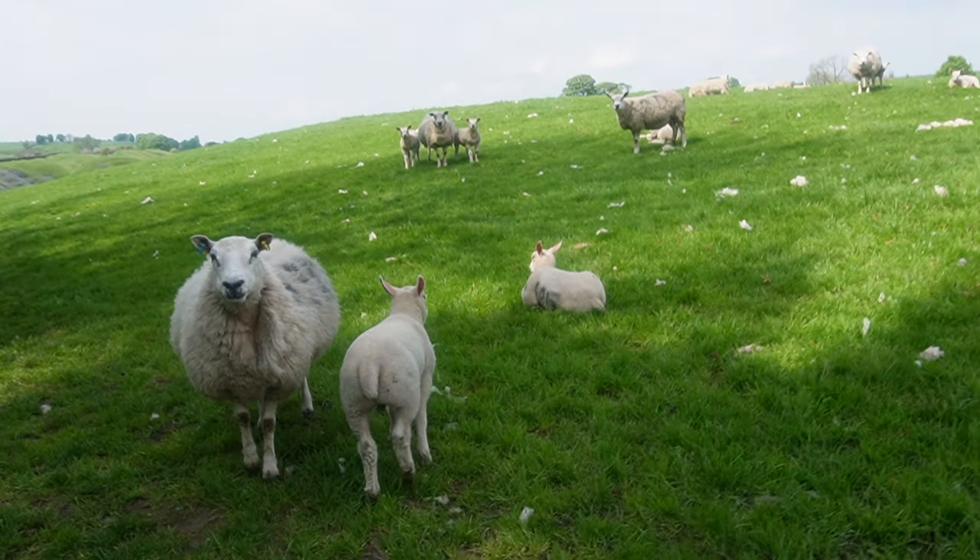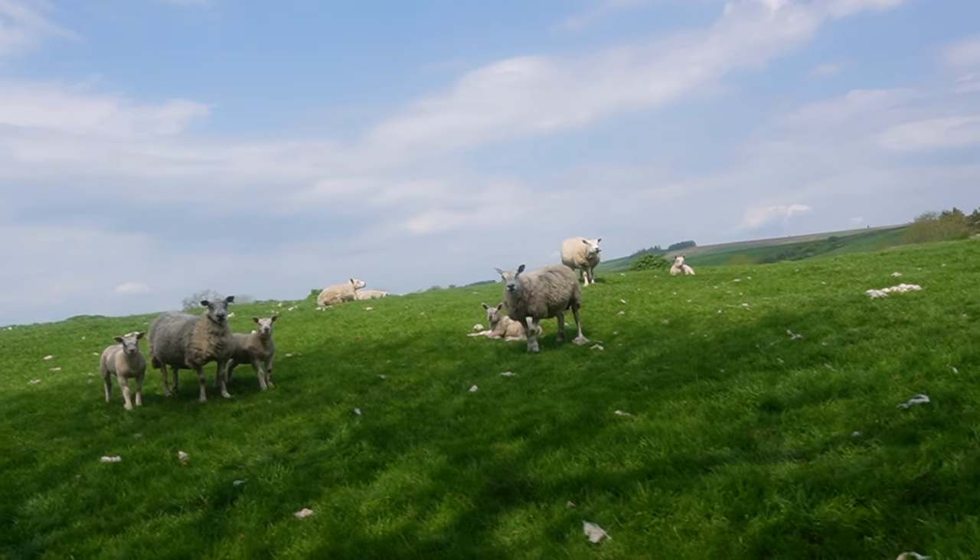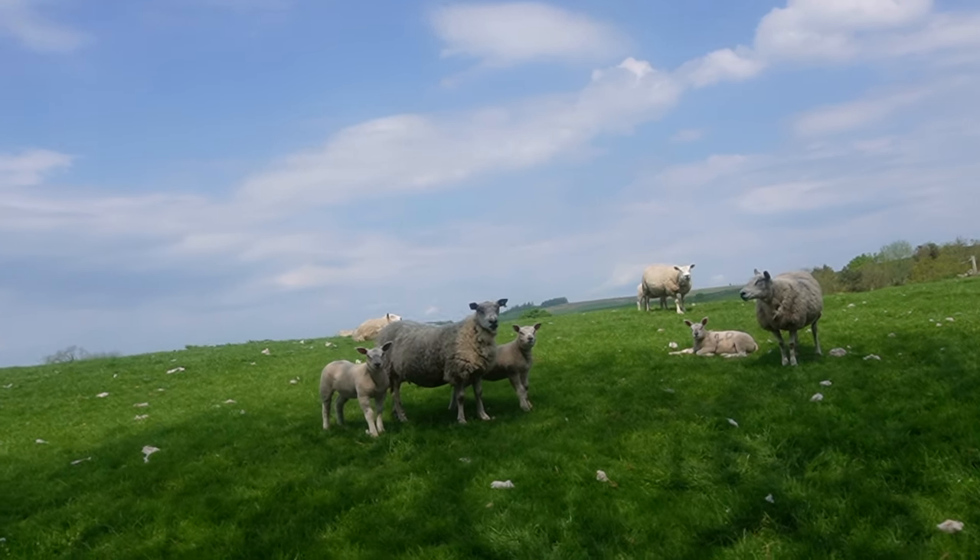We'll see baby sheep. Hey guys, you're in the vlog. You're famous.